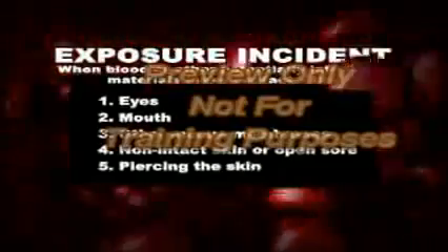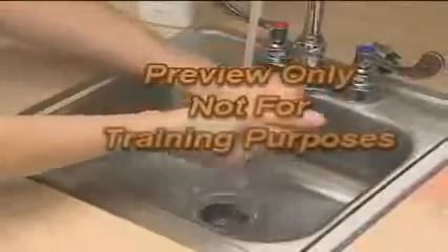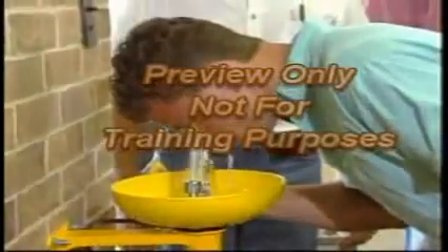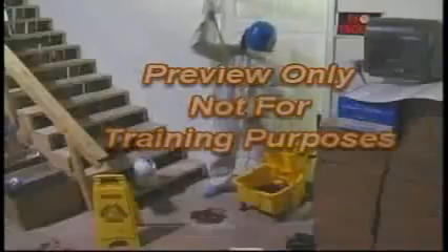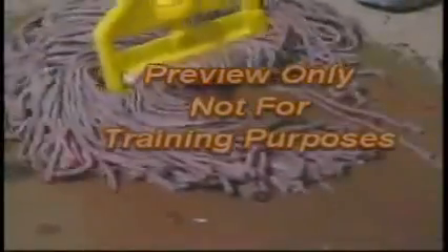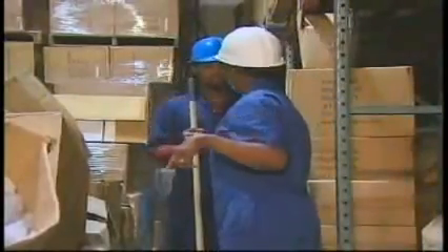An exposure incident is when blood or other potentially infectious materials make contact with eyes, mouth, other mucous membranes, non-intact skin or open sore, or by piercing the skin. Stop and limit exposure to yourself and others. Immediately and thoroughly wash any exposed area of skin with antiseptic soap and water. Flush your eyes, nose, or mouth with water if blood or any body fluid comes into contact with these areas. Report the incident to your supervisor or appropriate management personnel. The area in which the incident occurred will need to be properly cleaned up. If this is not your responsibility, be sure that the proper persons are notified of the area needing to be cleaned.